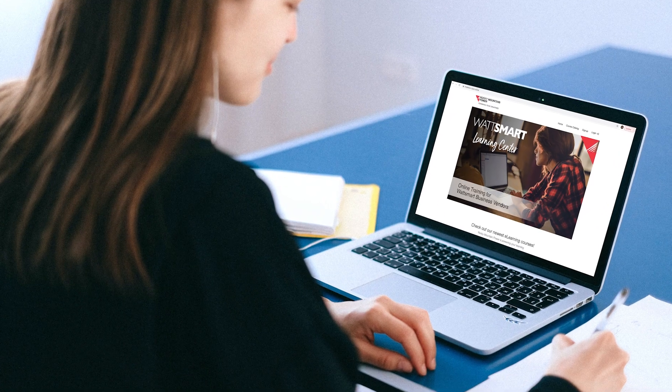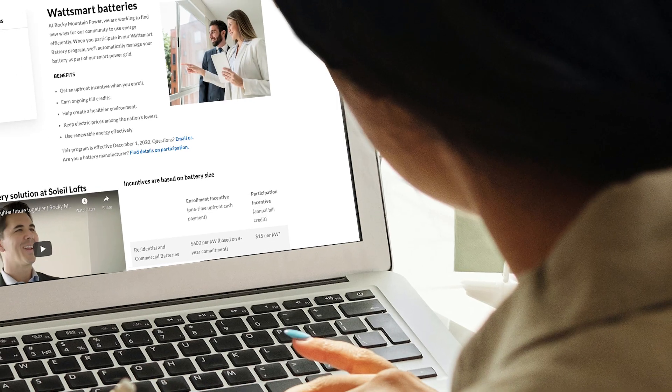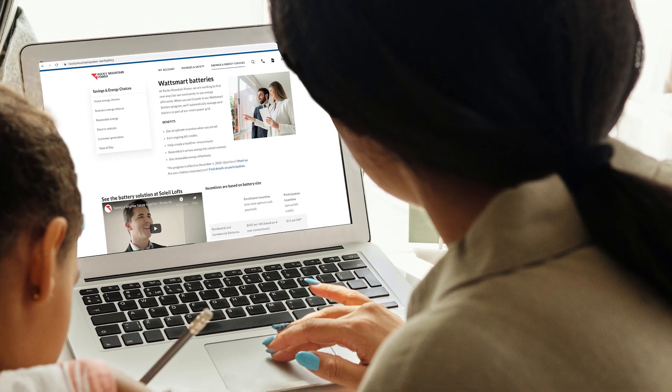Visit the WattSmart Learning Center for a full training on this program. Go to rockymountainpower.net/battery for full program details and frequently asked questions.